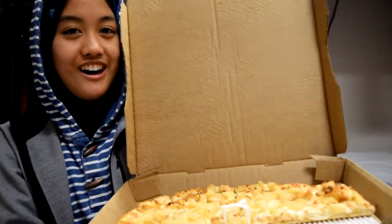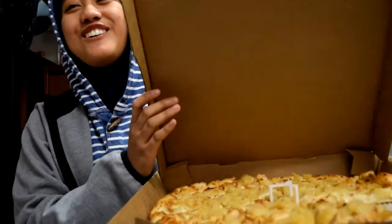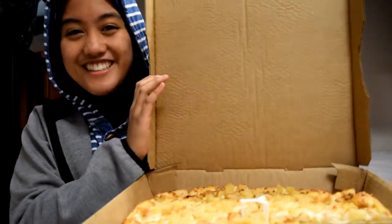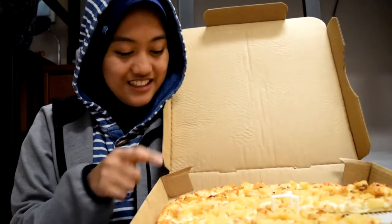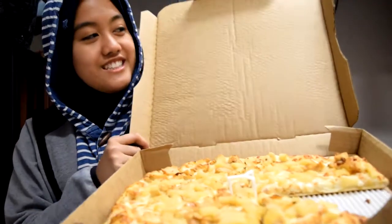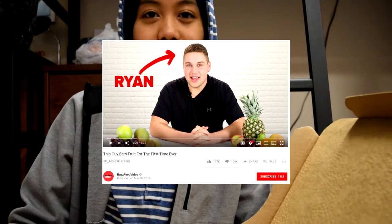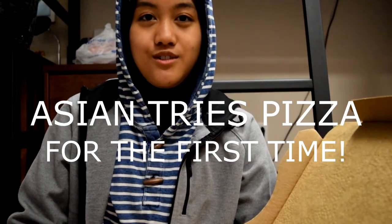Would you believe that this hot fresh za from the hut has onions and pork? I'm real excited folks, cause I've never had a pizza before. So this will be a real experience for you and me. This is kind of like a Buzzfeed video — 'Asian tries pizza for the first time cause they're uncultured.' Anyways.